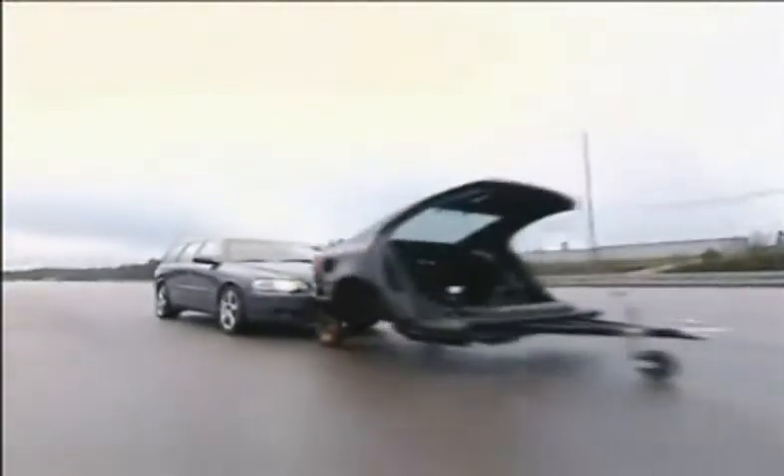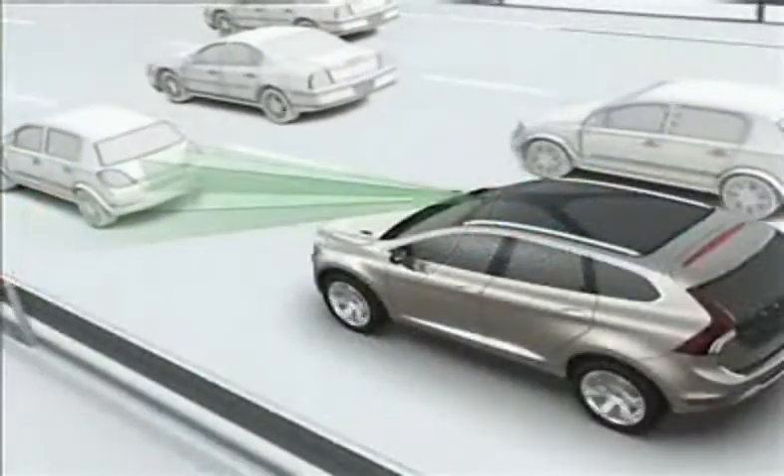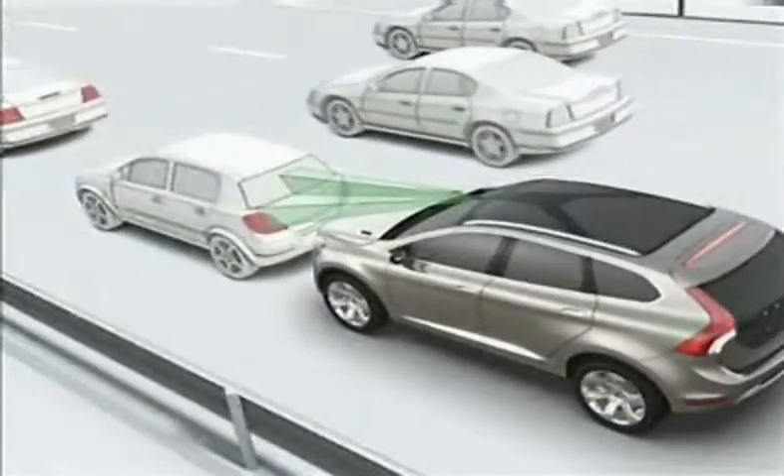Collision Warning with Auto Brake uses both radar and a camera to detect vehicles in front of the car. The long-range radar reaches 150 m in front of the car, while the camera range is 55 m. Distance Alert provides a similar warning to the driver, but is activated via a button.